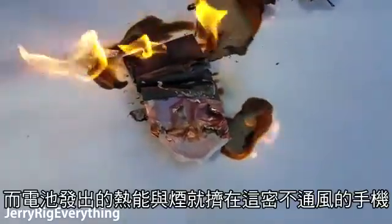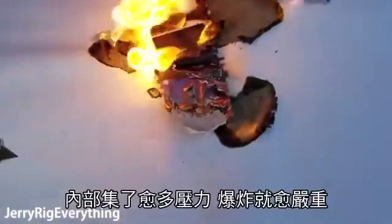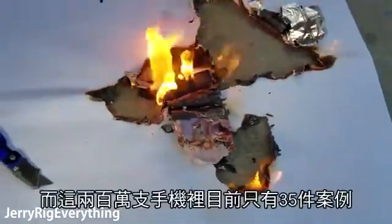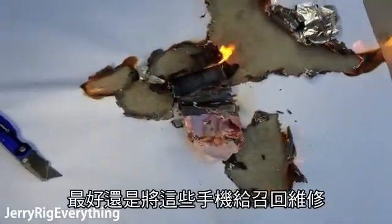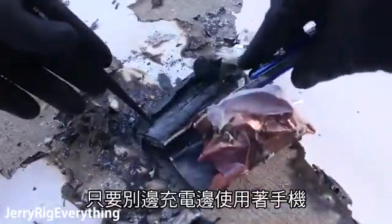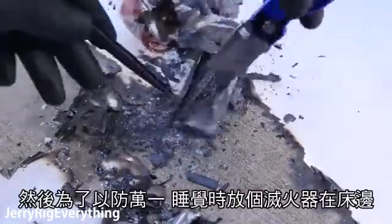All of this smoke and fire would be under extreme pressure locked inside of your watertight Note 7. The more pressure there is, the bigger the explosion. Remember that this only happens in a very small number of devices — so far it's only happened on 35 phones out of 2 million. So definitely take advantage of the recall, but also feel free to use your phone as normal in the meantime. Just don't set it on your lap while it's plugged into the wall, and maybe take a fire extinguisher with you to bed — just in case.